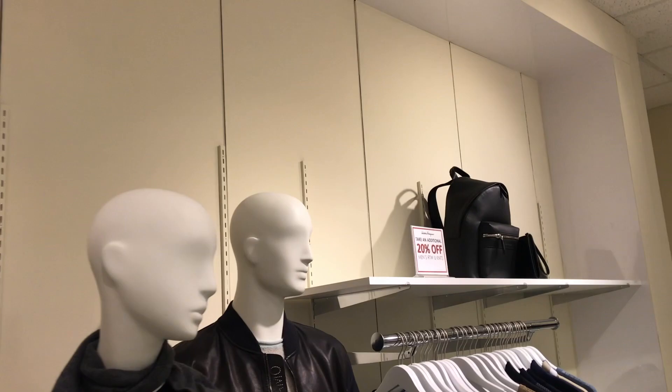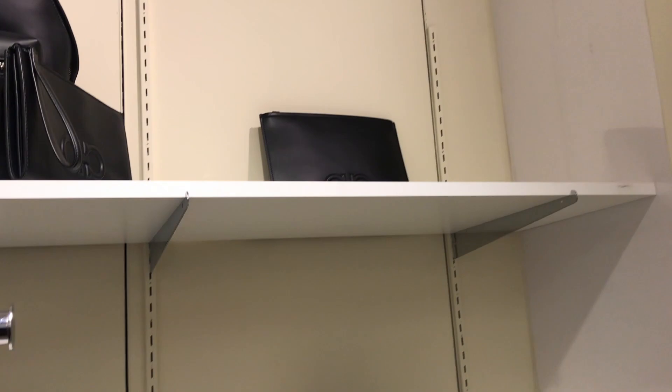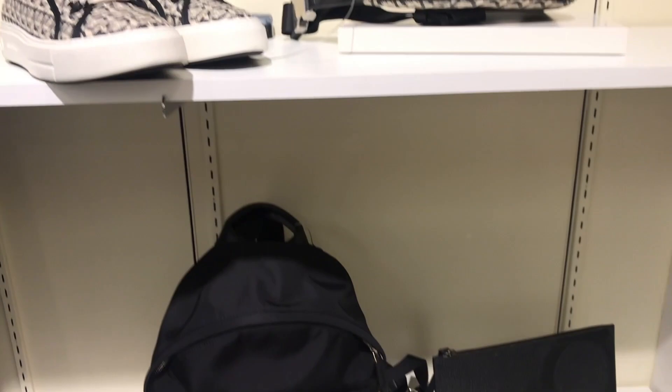Everything in the store that day was 20% off. They had the Ferragamo canvas, shoes, bum bag, and some nylon bags.